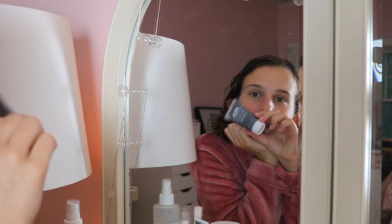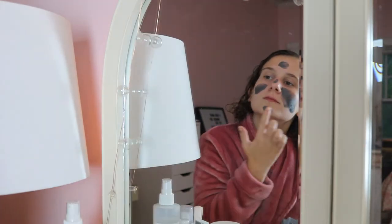Since it's storming so hard outside I'm kind of in a face mask mood, so I'm going to be using the Origins Clear Improvement face mask.